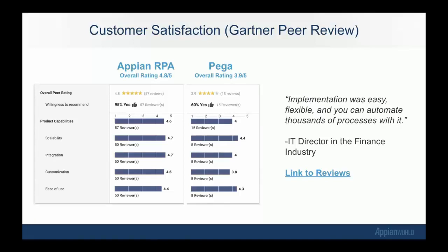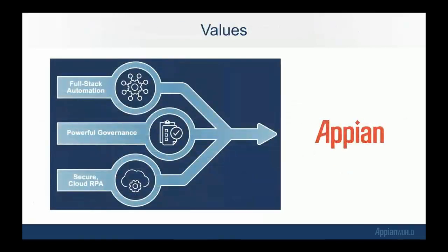They picked up an impressive customer set with great peer-review ratings along the way. You can see here on the screen — this is Gartner's customer satisfaction peer-review site. Jadoka has been updated to reflect Appian RPA now, and you can see we are already ahead of Pega OpenSpan, which is nice. One of the quotes right there: the implementation was easy, flexible, and you can automate thousands of processes with it. The product was great, the people were great, and everything was designed exactly how Appian would have designed an RPA system.